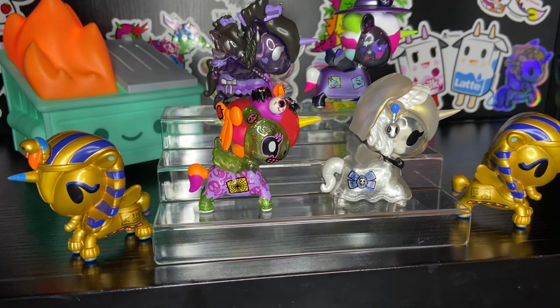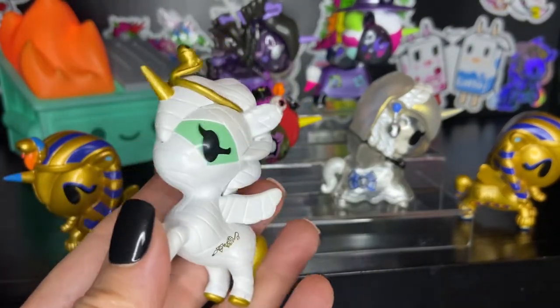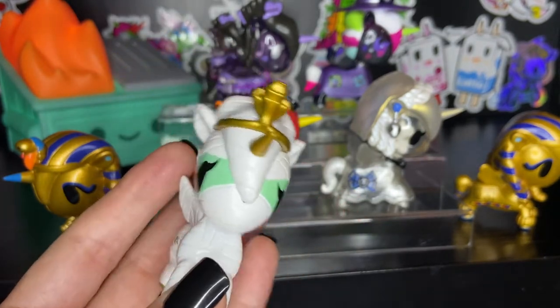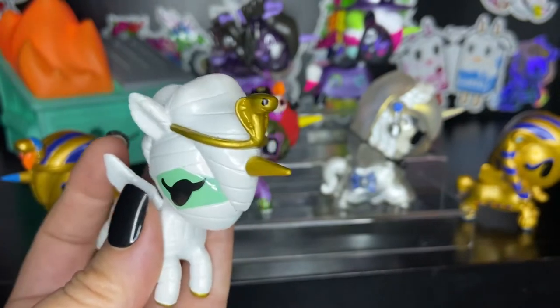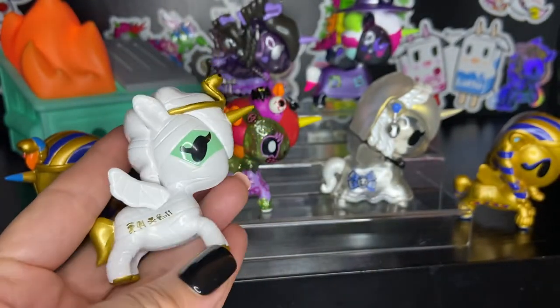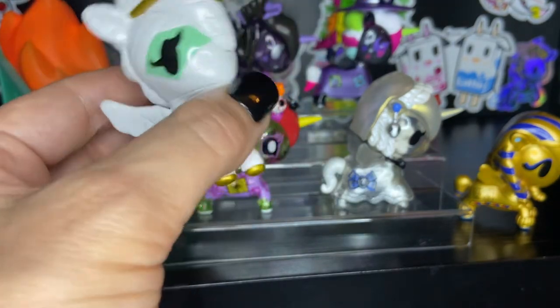The original Tokidoki Halloween collection featured, I think it was seven different unicornos. And earlier this year I was able to pick up a few of them. So continuing with our mummy theme, this is Neferina. She is a mummy all wrapped up in her bandages, and she has a snake tiara and a golden horn and hooves and some hieroglyphics — Tokidoki hieroglyphics.